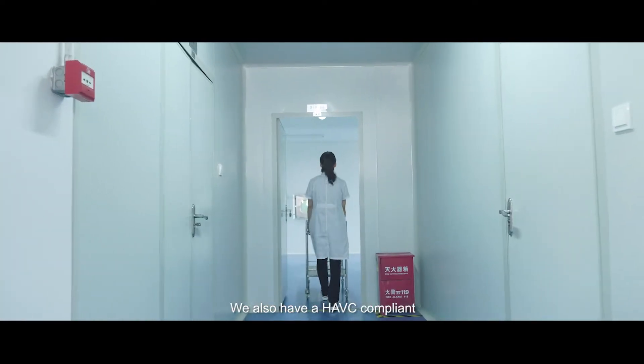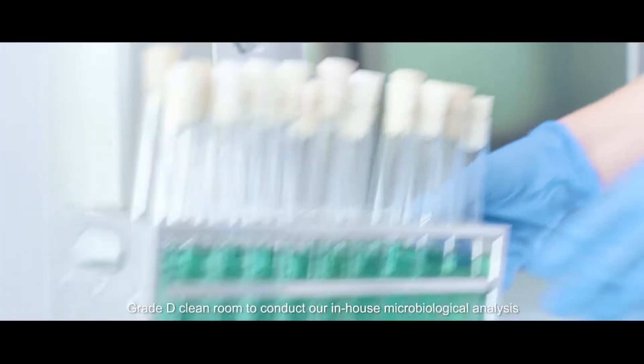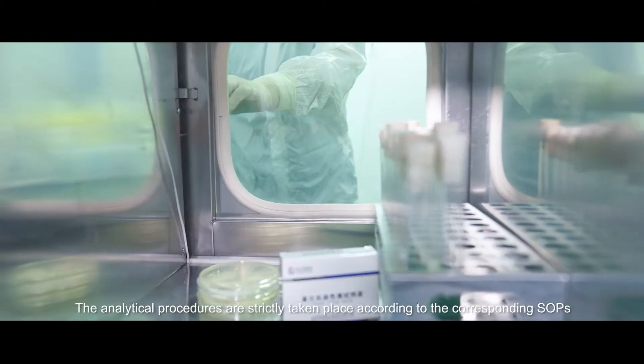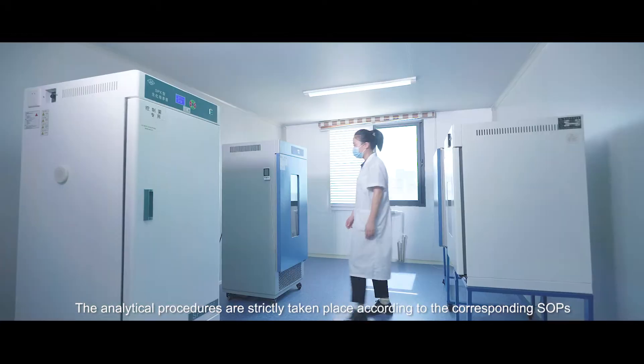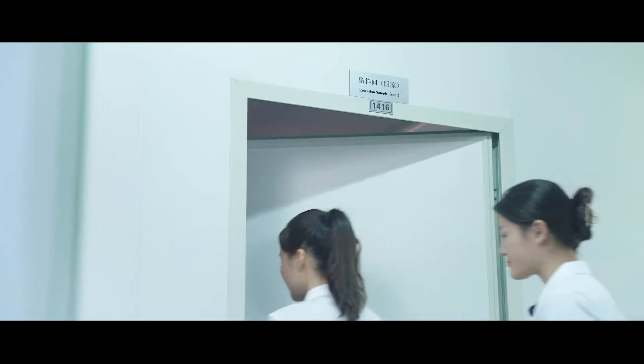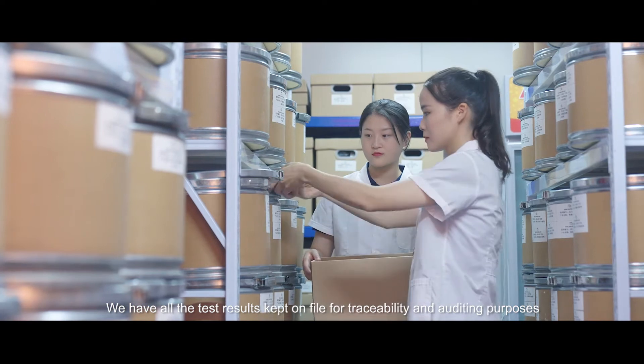We also have an HVAC-compliant Grade D clean room to conduct our in-house microbiological analysis. The analytical procedures are strictly carried out according to the corresponding SOPs, and all test results are kept on file for traceability and auditing purposes.